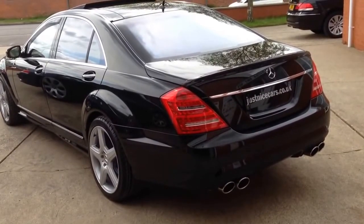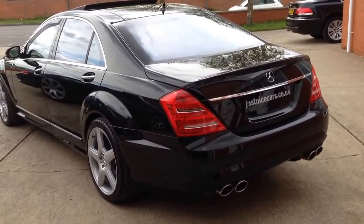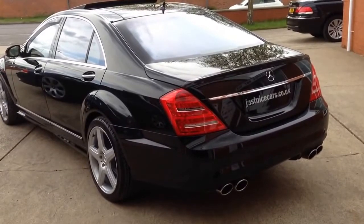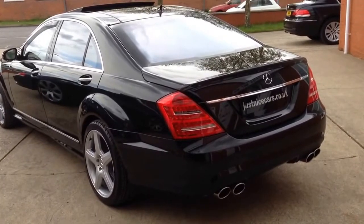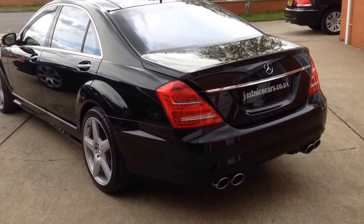Also included is front seat climate, foam cradle, champagne fridge in the rear, keyless go, reverse camera, radar cruise Distronic Plus, and rear seat climate — all among the very high specification as standard.